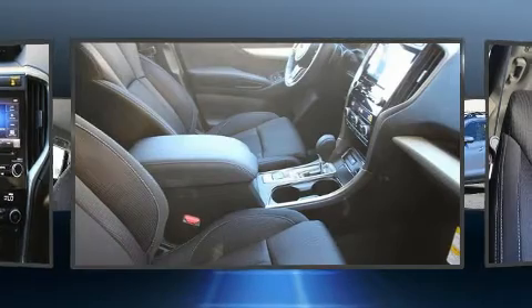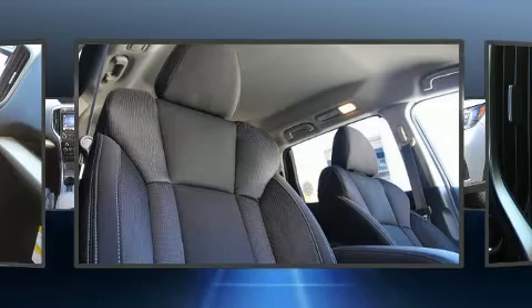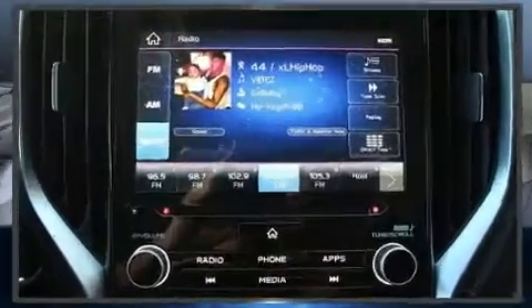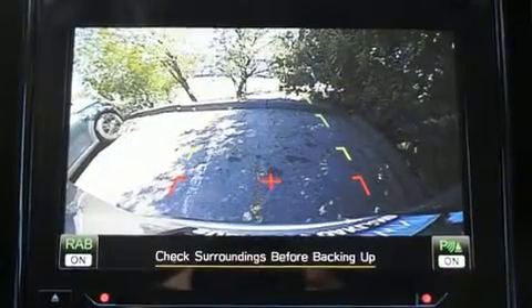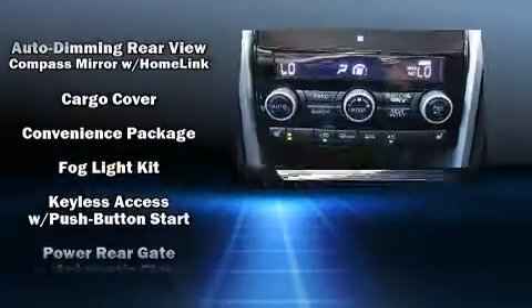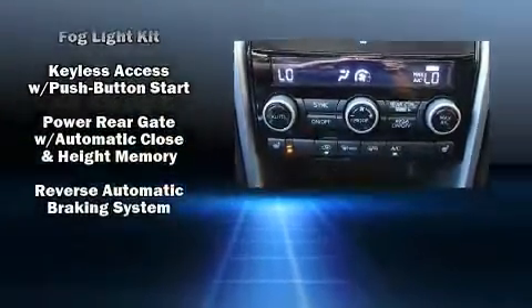Subaru also prioritized safety and security with features such as front and side impact airbags, brake assist, and four-wheel disc brakes with ABS. Adaptive Cruise Control maintains a preset distance behind the car ahead of you, simplifying highway driving and enhancing safety.